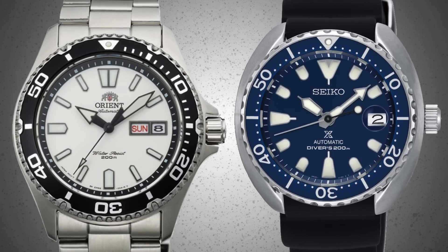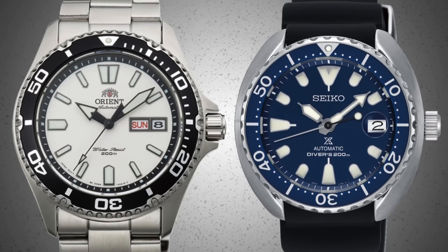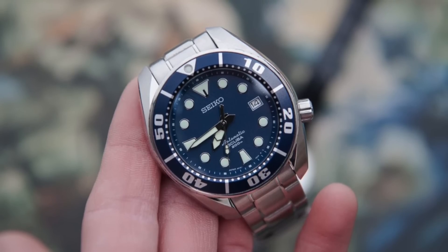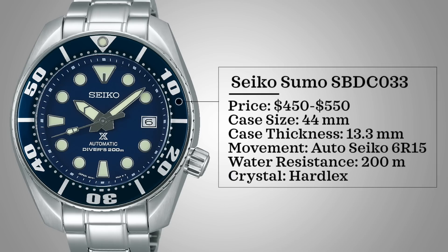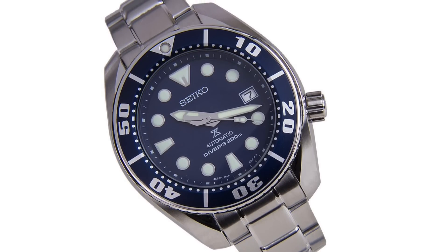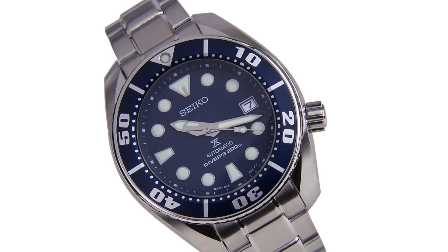There are a lot of great divers in this price range, and Japan knocks it out of the park when it comes to affordable diver watches. The first watch here is the Seiko Sumo SBDC033. This watch comes with a price range of $450 to $550, case size of 44 millimeters, case thickness 13.3 millimeters, powered by an automatic Seiko 6R15, water resistance of 200 meters, and has a Hardlex crystal. This watch comes with that certified diver stamp — professional diver certification — and for the money is a very notable Seiko in this range.